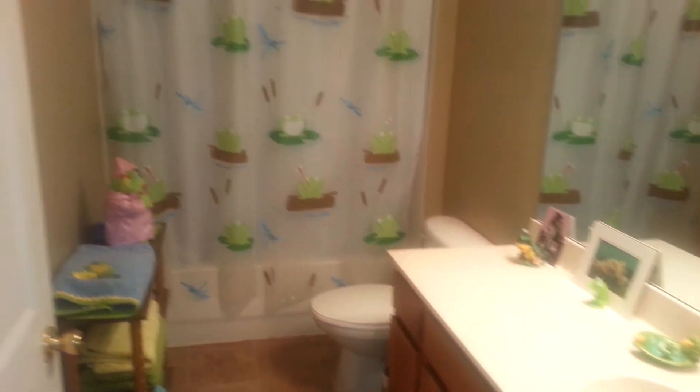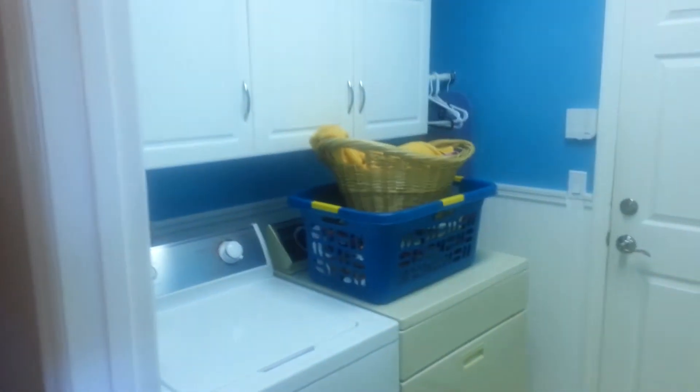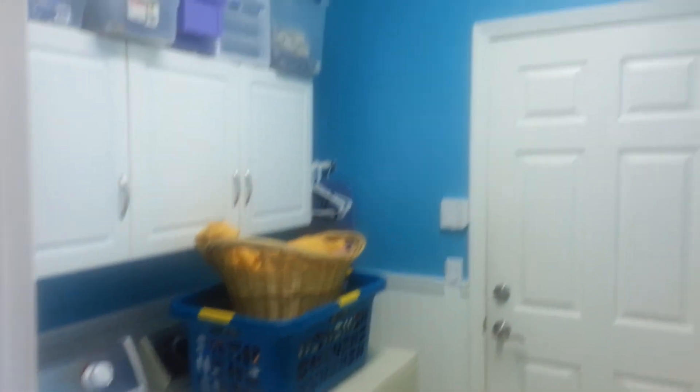Everything in the house is very well cared for — they took very good care of this home. Going to take you to the other bedrooms. This is a 3 bedroom home, got the island in the middle. Here's the other section of the home. Look at the bathroom — very nice bath. Utility room. Two car garage.